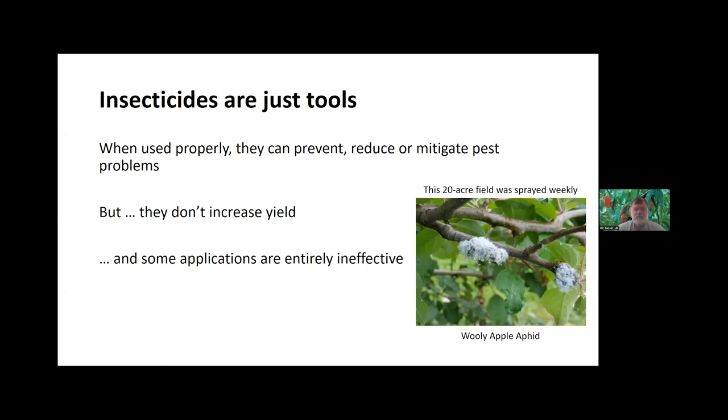When we do use insecticides — and I'm not just talking about synthetic, this is organics too — when they're used properly, they can help prevent, reduce, or mitigate pest problems. The one thing insecticides in themselves don't do is increase yield. Your plants aren't miraculously going to produce more. What we're going to do is protect their yield potential. And one thing I frequently run across is that when people do use insecticides, sometimes those applications are entirely ineffective. That's really the focus of today: why are some of these insecticide applications just not working?